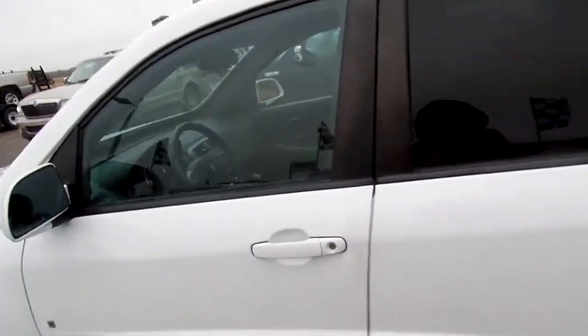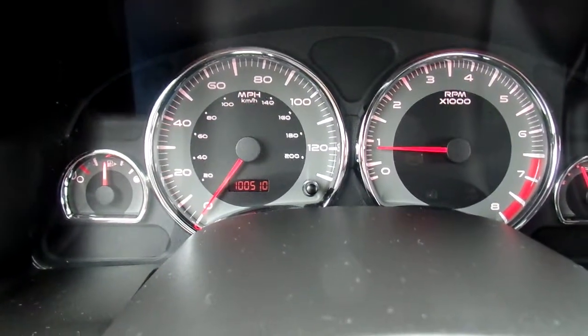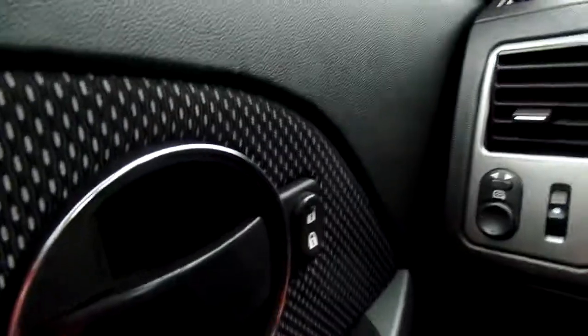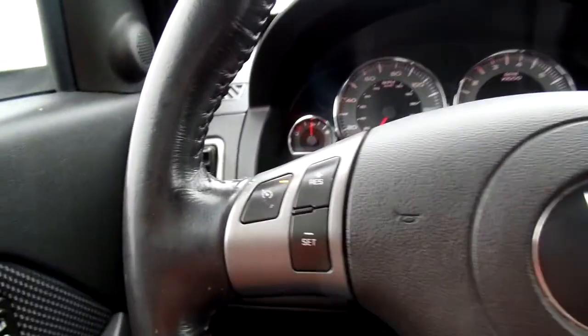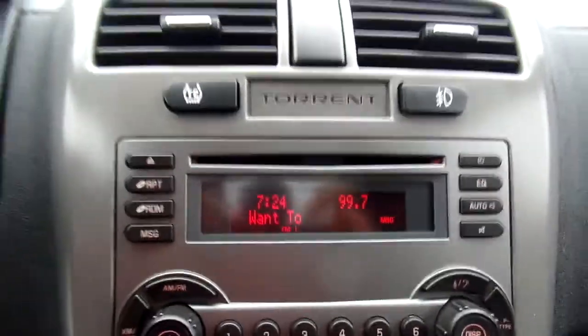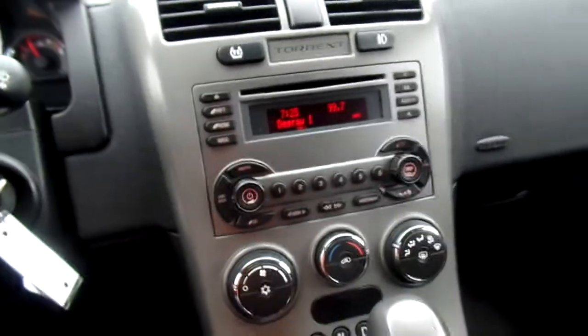Let's make our way to the inside. This Tourant has 100,510 miles on it — that's awesome. You got your power locks, cruise control on your steering wheel, and volume control for the radio. There's a CD player, AM/FM radio, as well as heat and air that works very, very well.